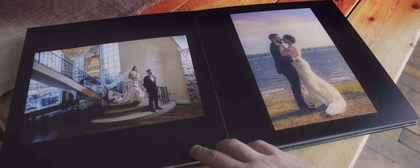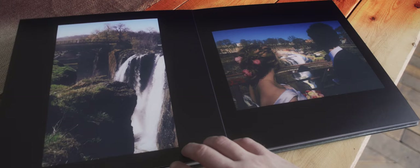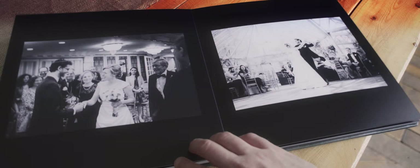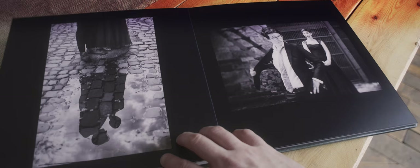These are two different first looks of a bride and groom. An excellent location to bring couples up in Paterson is the Great Falls. These were taken down near the Delaware River. Cobblestone streets at the Art Factory.